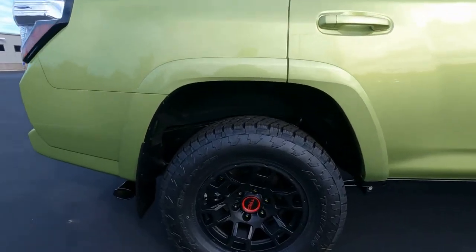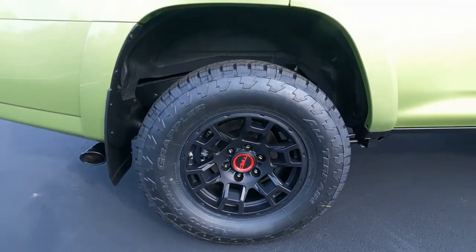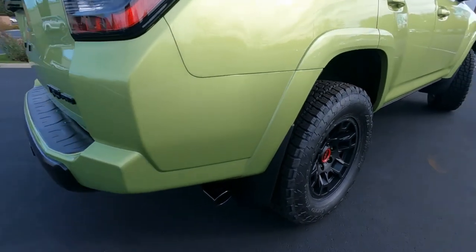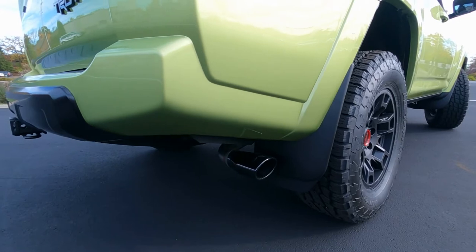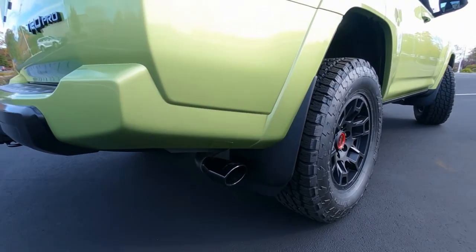The TRD Pro has four-wheel disc brakes, anti-lock brakes, traction control, and stability control. And the TRD Pro does have the blacked-out tailpipe with, of course, the elongated mud guards here in the back.